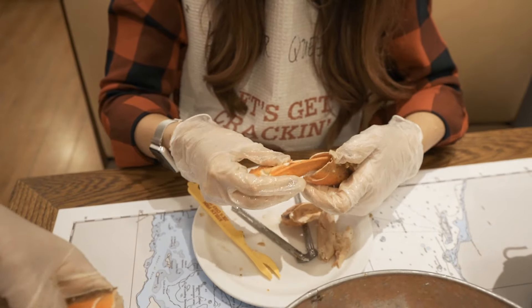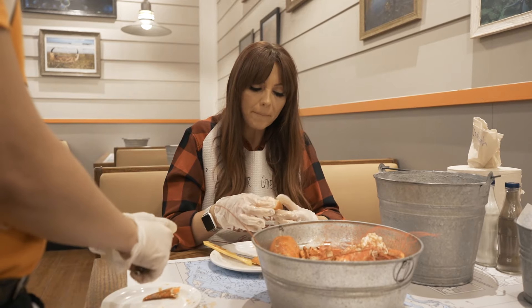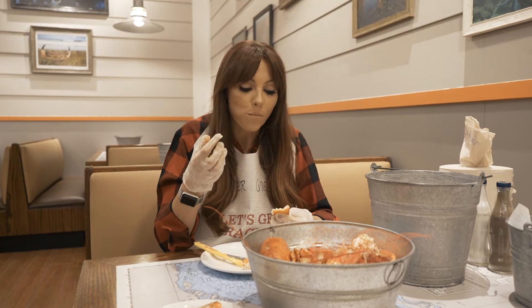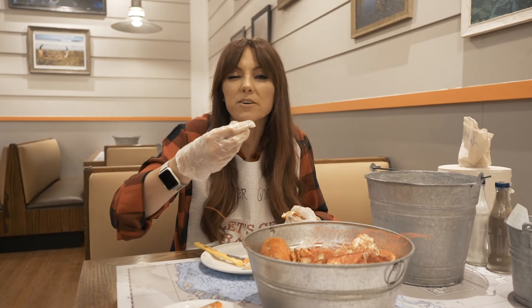That is an incredible piece of lobster. This is Canadian cold water lobster. It's so fresh. It's amazing. I might just dip it in here again.